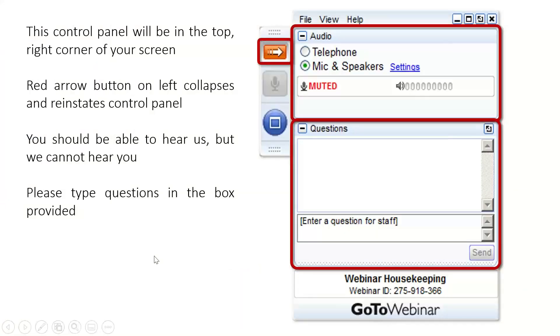Just a bit of housekeeping to get started. You should see a control panel at the top right-hand corner of your screen. The red arrow button on the left collapses and reinstates the control panel. You should be able to hear us but we cannot hear you. As Tim goes through the webinar, please type your questions in the box provided. I will relay them to him at the end of the webinar — please make your questions as succinct as possible.